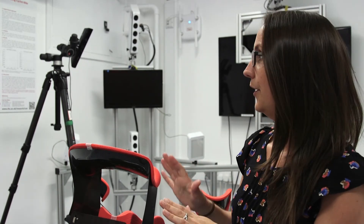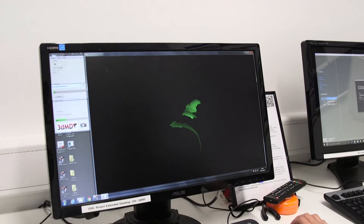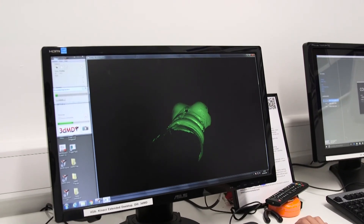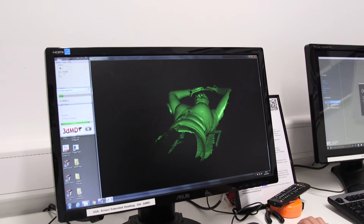What we've done is mimic that setup in this lab. Using the 3D-MD cameras — which use 3D stereophotogrammetry — we're projecting from five different cameras onto the participant, and then using a speckled pattern we're able to build up a complete 3D image of their breasts.